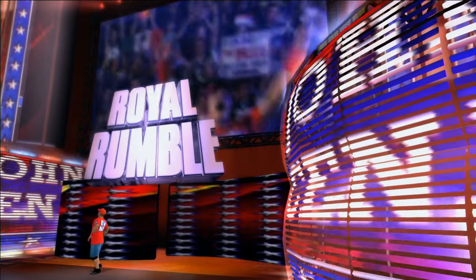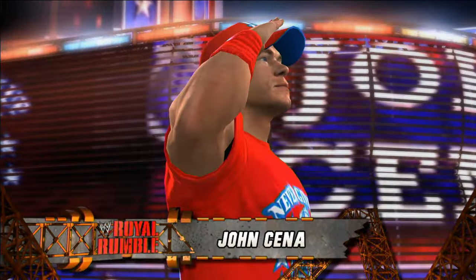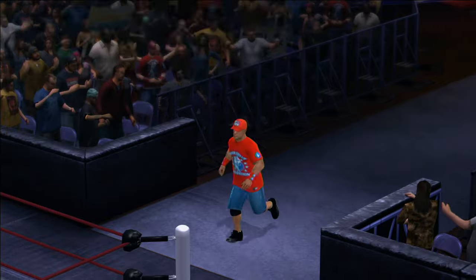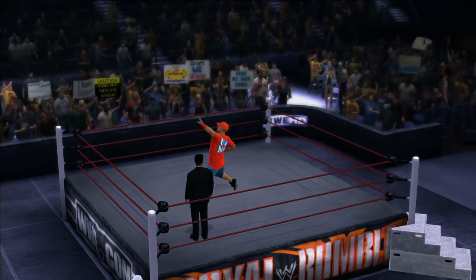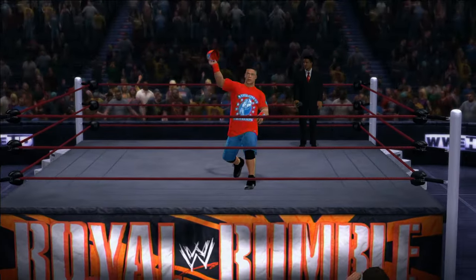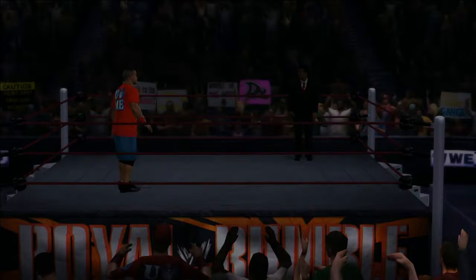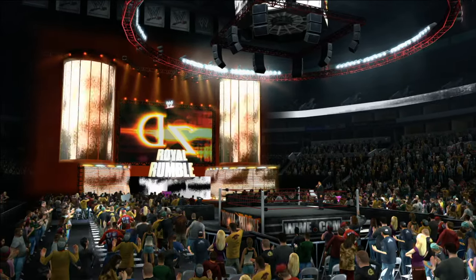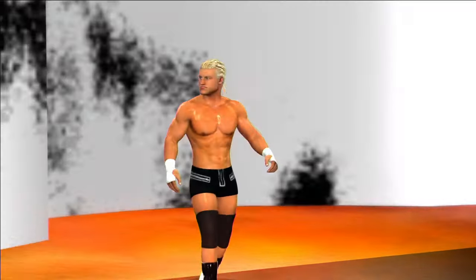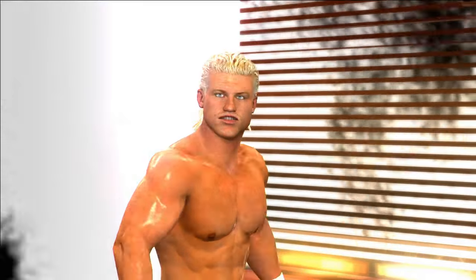It's time for the Royal Rumble Match! Introducing first, from West Newberry, weighing 240 pounds. Introducing the individual who drew number two, from Hollywood, Florida.